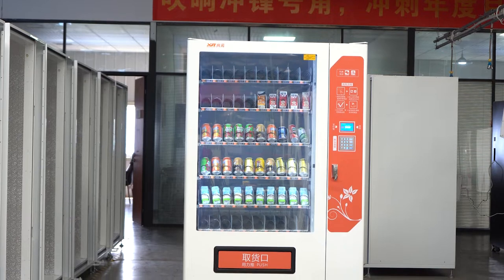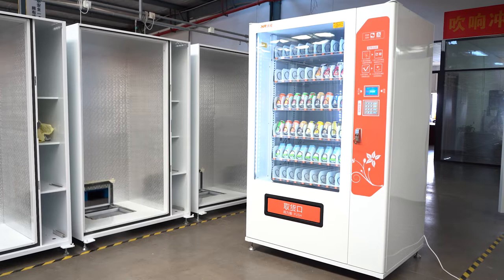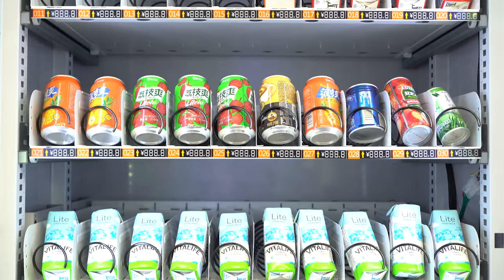Have a nice day. We would like to introduce our XY Promption Combo Machine, model number XY-DLE-10C-L.